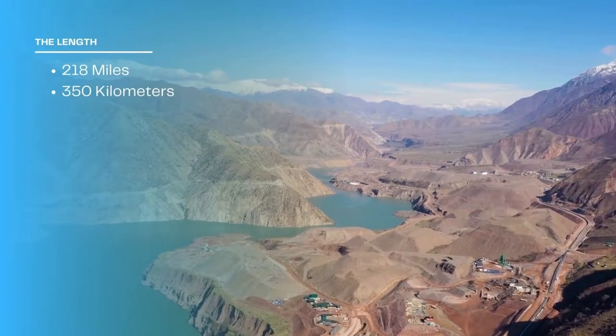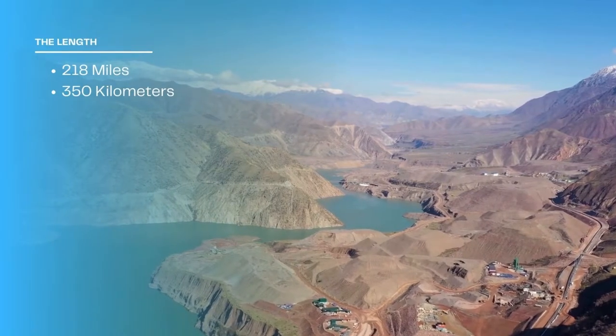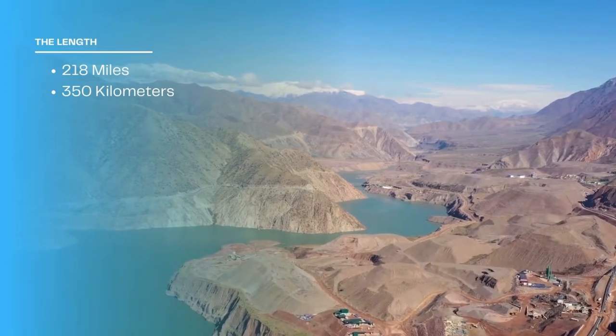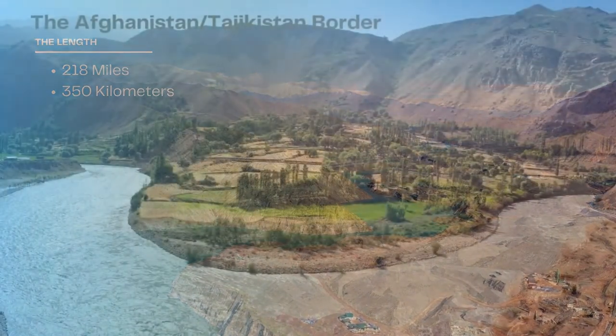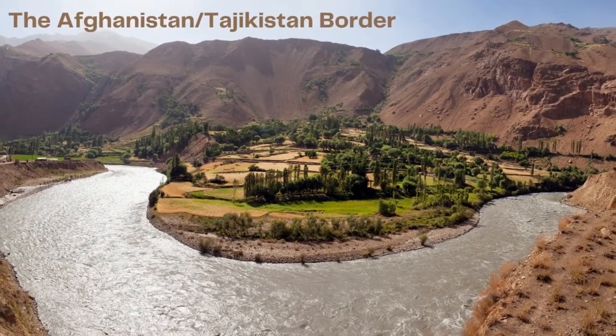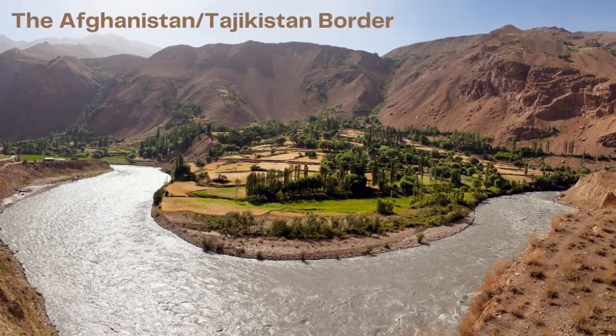The length of the Wakhan Corridor is approximately 218 miles (350 kilometers) long. This strip of land provides a corridor which connects Afghanistan with China and also passes through the territory of Tajikistan.